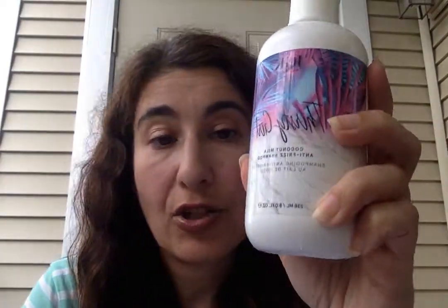I'm going to start with the IGK Thirsty Girl Anti-Frizz Shampoo. This is 8 ounces, $25. Each of these are $25, so it's $50 for the set. You can get it on Sephora.com online or you can go into the store and purchase it.